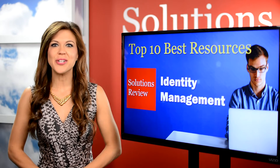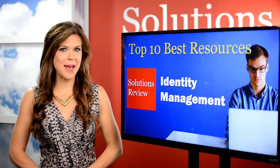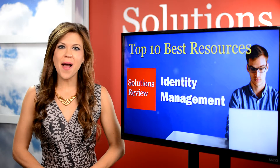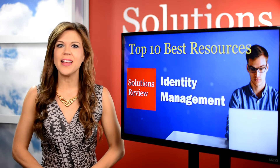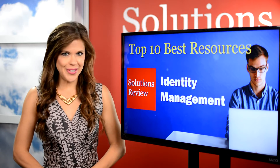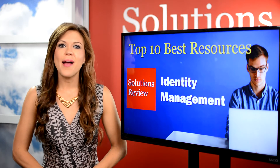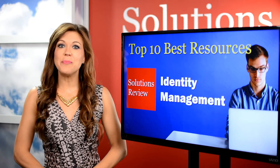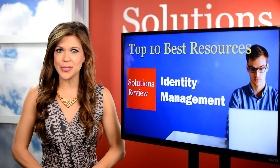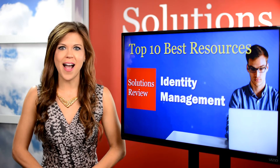Welcome to a Solutions Review Special, where we take a look at the top resources for identity access management. I'm Ashley Troutman. If you're in the market for a new IAM solution, you'll have to do some research. And before you can even begin looking at info, you need to find trusted sources. We know how time-consuming this can be, so our editors have been working tirelessly to put together lists of the top resources for those looking to launch new initiatives, and this one is specifically for IAM.